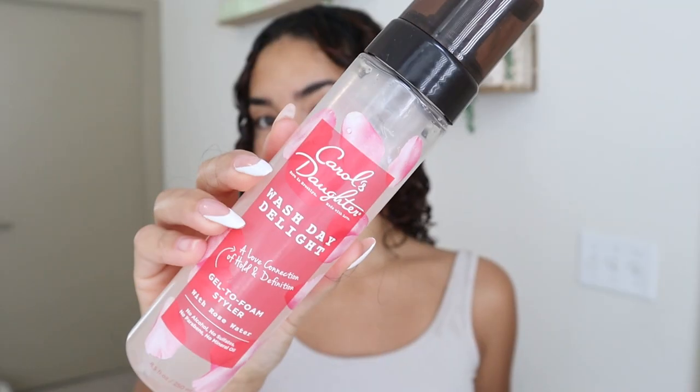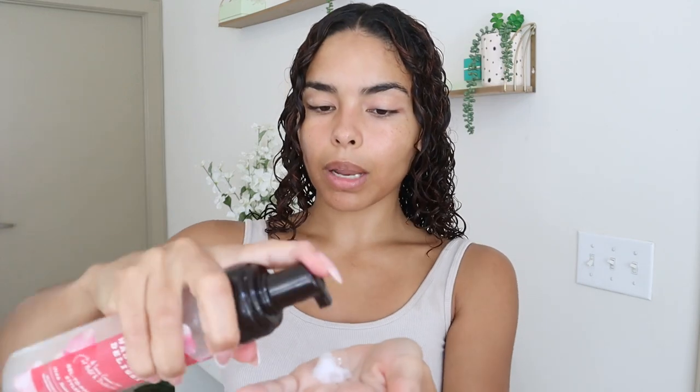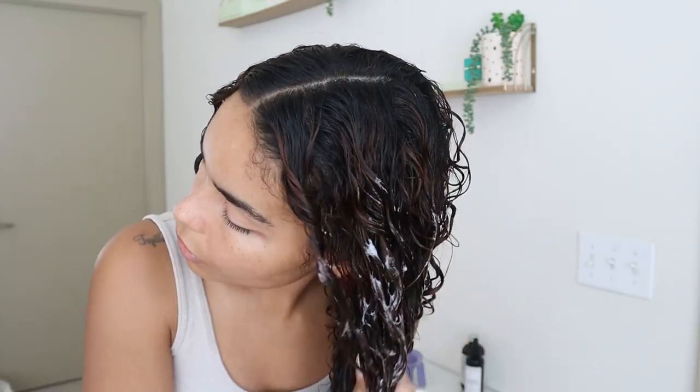The styling cream is applied. I just went ahead and finger-coiled these two pieces up front like I always do. Next I'm just going to use this gel-to-foam styler — I really love it because it saves a whole step in my routine; usually I do gel and mousse so I really like how this is basically a two-in-one product. I'm going to apply this all over without separating my hair — I'm going to glide it on and then scrunch. I'm going to do one more scrunch with my head flipped upside down.